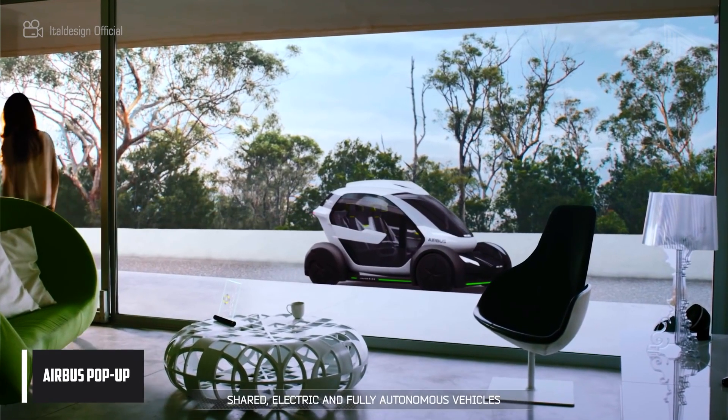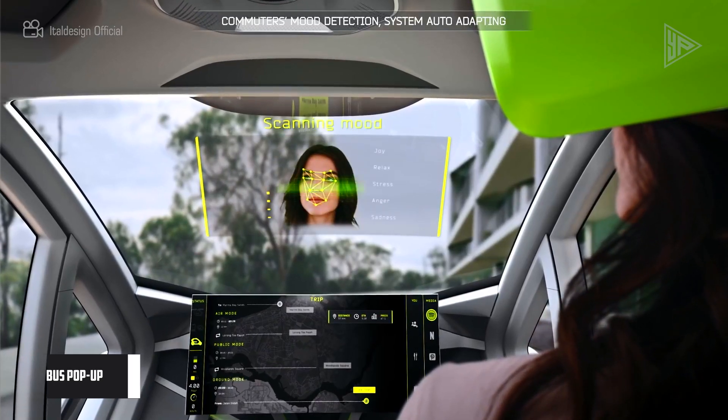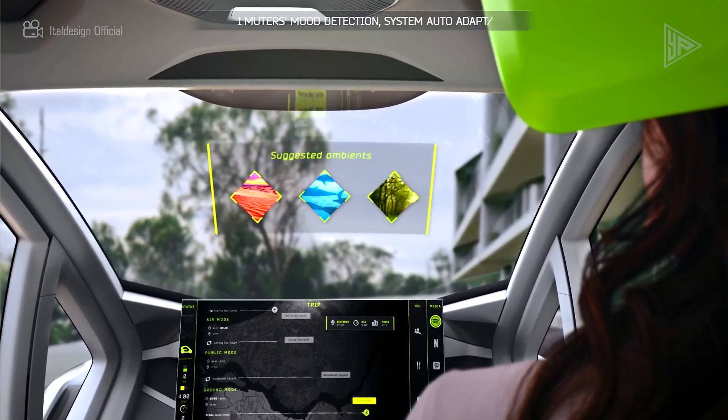Airbus Pop-Up. Developed in partnership with Atal Design, the Airbus Pop-Up is a cutting-edge futuristic transportation idea.